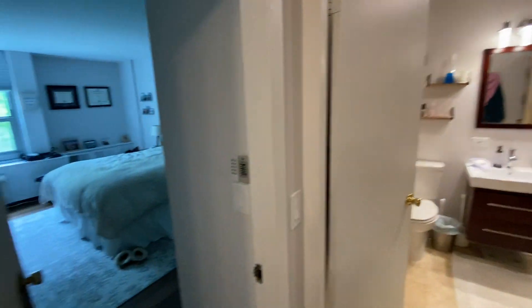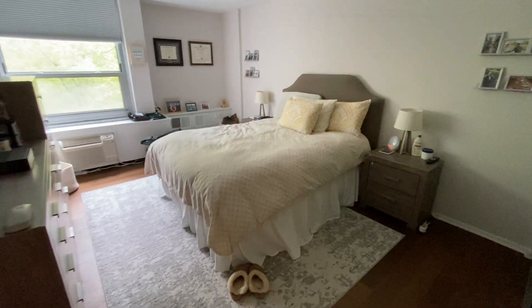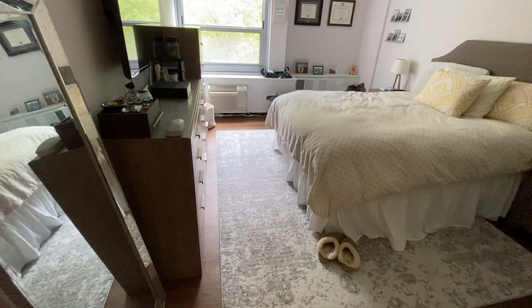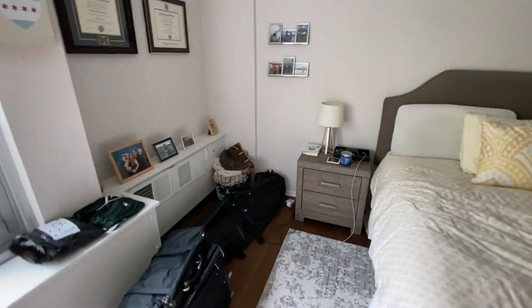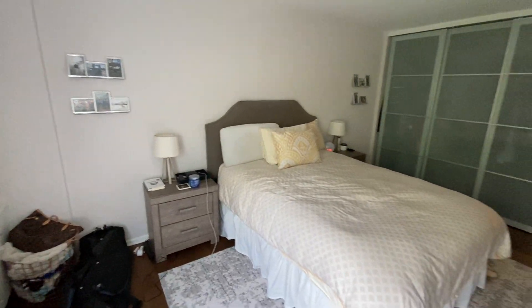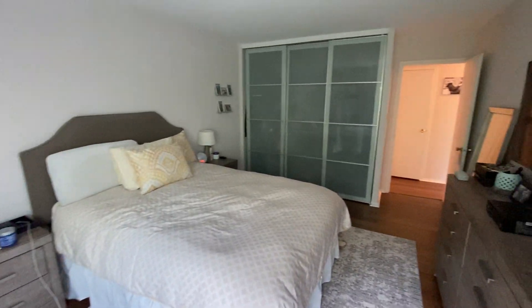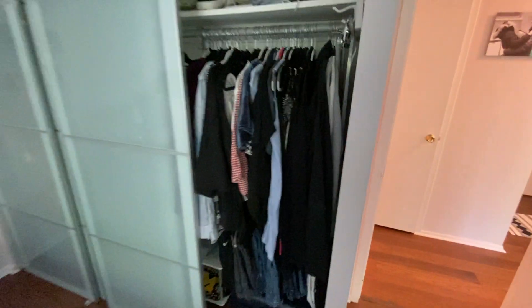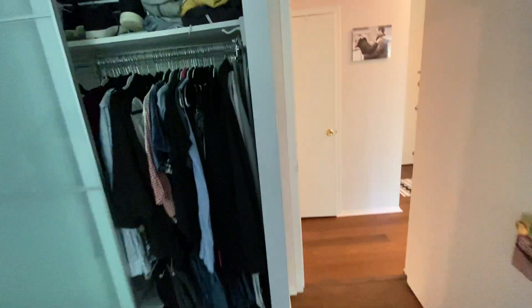And then back out to the master bedroom, which is huge. They have a queen-size bed in here, but you've got room for a king. Got a big dresser, plenty of room to walk around still — there's a ton of space on both ends. And then you've got another full wall of closets, and it's all built out with hanging space. And that's it.